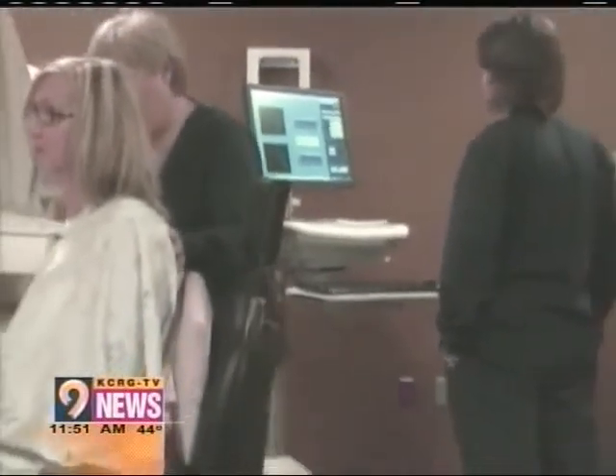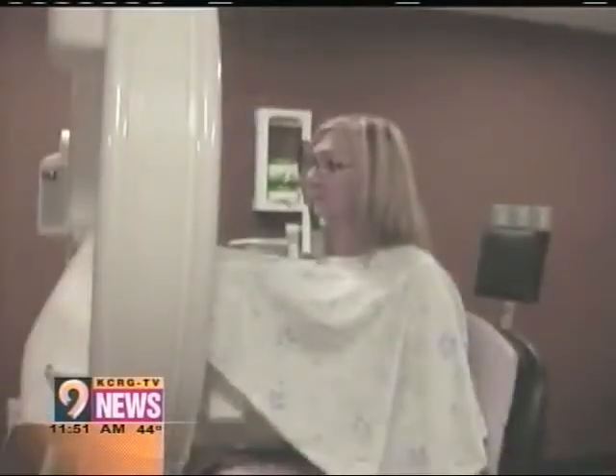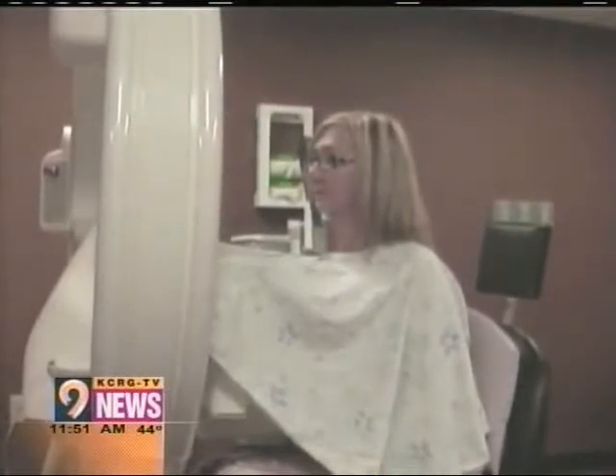Now, if you need one of these, are you going to get a referral from your doctor, or how does that process work? We need a referral, an order from a medical physician. Correct.